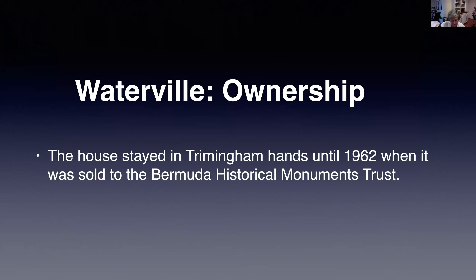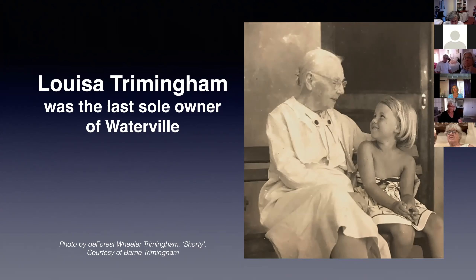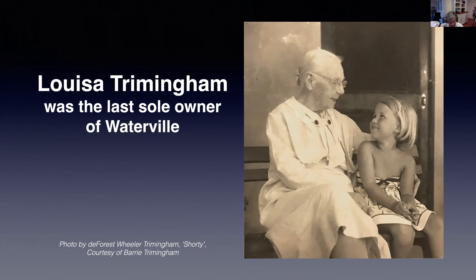Now a quick look at the ownership of Waterville. It was built by a Trimmingham and owned by his descendants until its sale in 1962 to the Bermuda Historical Monuments Trust, forerunner of the Bermuda National Trust. Louisa Trimmingham, the oldest daughter of James Harvey Trimmingham the founder of Trimmingham's, was the last sole owner. Following her death in 1956, the property was briefly owned by a number of descendants before being sold to the Bermuda Historical Monuments Trust. Thanks to Rohan Shastry, a former museum's manager, for his skill in cleaning up a photo and for taking photos for the Waterville book.